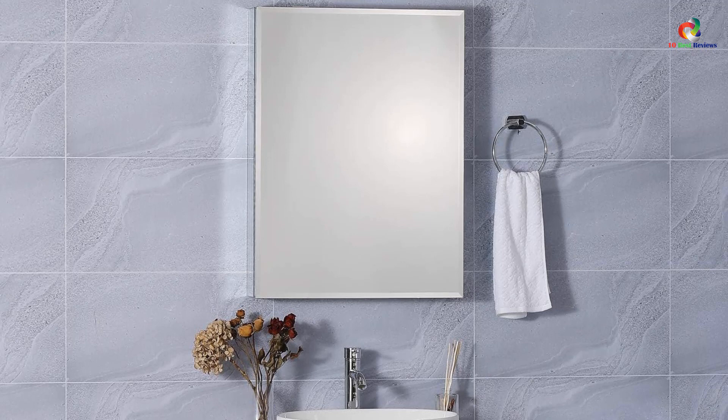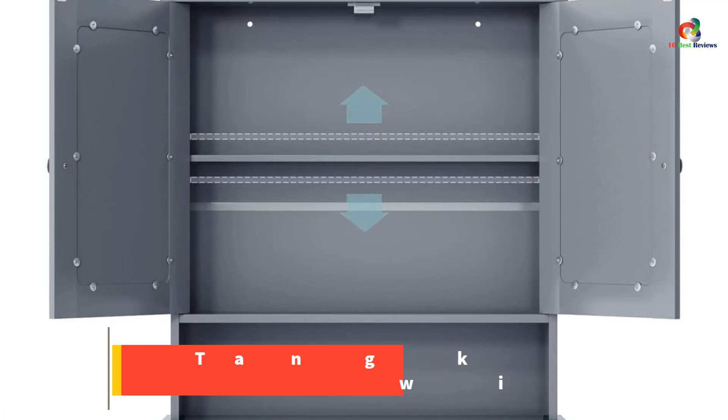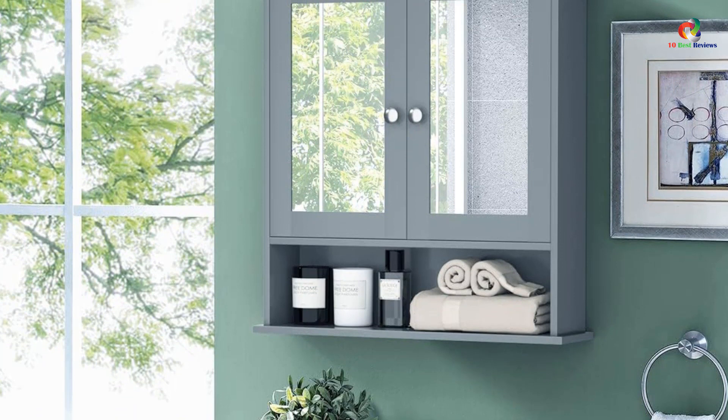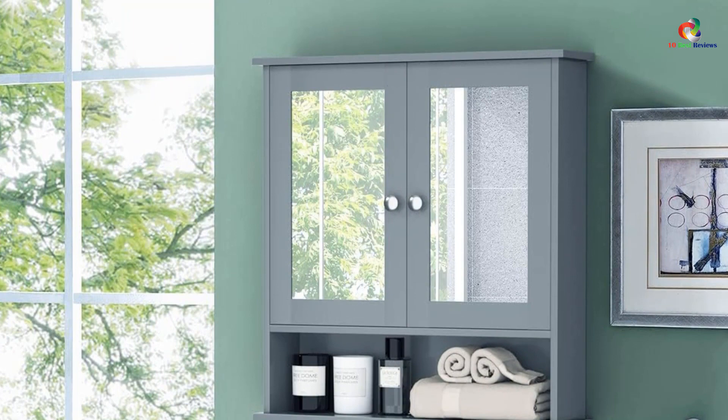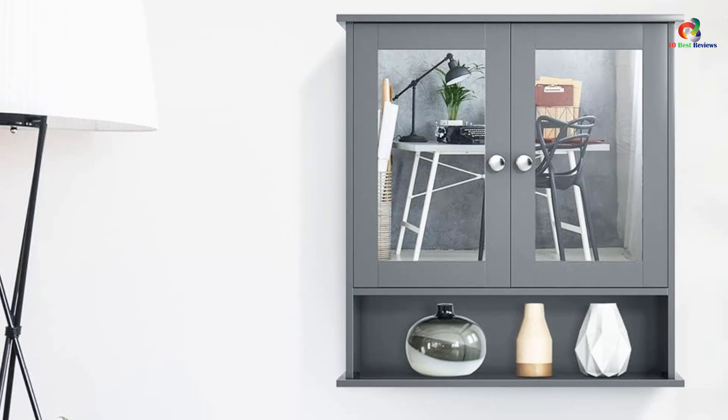At number 3, we have the Tankula Bathroom Wall Cabinet with Double Mirror Doors. This is a multifunctional and space-saving storage solution for your bathroom, bedroom, living room, or kitchen. It has an enclosed shelf with double mirror doors and an open shelf, allowing you to store towels, soap, tissues, and other decorative items. Its simple and stylish design adds a modern feel to your home. The cabinet is made of moisture-proof material, making it suitable for humid environments. It is easy to assemble and comes with all the required accessories.